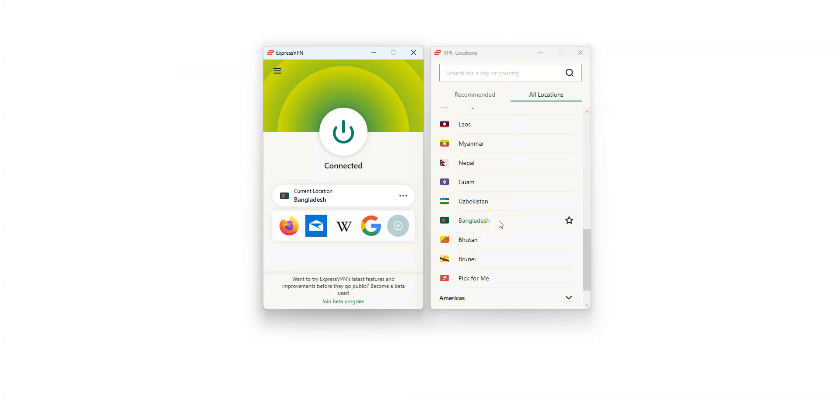To summarize, the idea is to use XproZPN to replace your IP address with a Bangladeshi IP address. All you need to do is select Bangladesh in the list of countries and press the button. That's it — it is that simple. You will then have a Bangladeshi IP address.